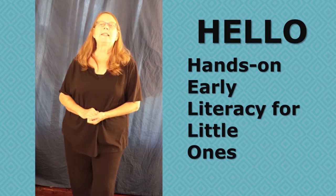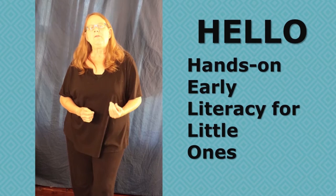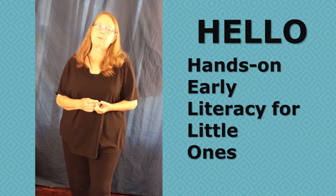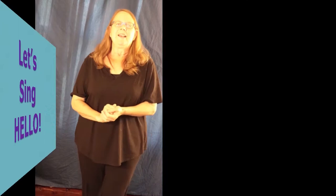This program is called Hello, and it is hands-on early literacy for little ones. It's a pre-reading program for very young children. It teaches them a number of concepts and skills that they'll need — sounds of the letters, the letter names, rhyming, and we pack in all kinds of interesting facts about science, and most of all, fun.